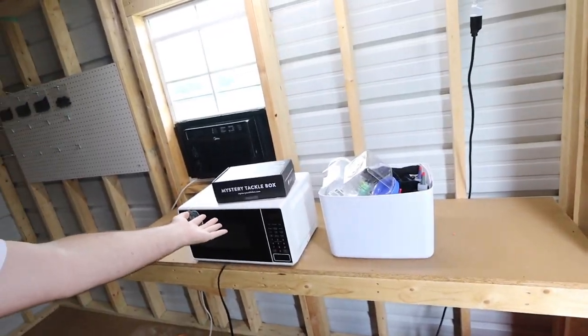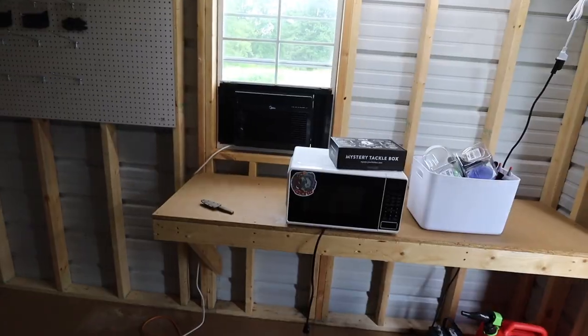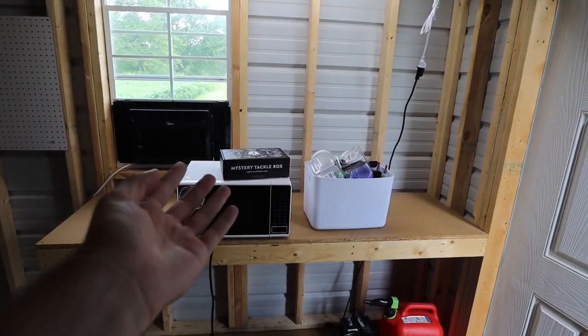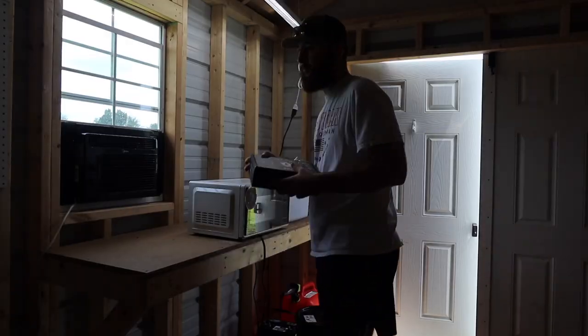All right guys, we got all of my bait-making stuff packed into the shed. It doesn't look like much — that's because it ain't. I'm just now getting started so I don't have a whole bunch of stuff yet, but give it time. We got all the bait stuff packed in, so we are now officially ready to start setting up the bait-making station. I'm going to start unpacking everything, put it where I think I want it, and then show y'all the finished product.